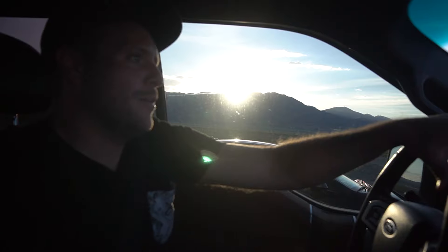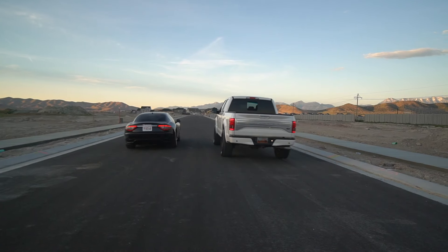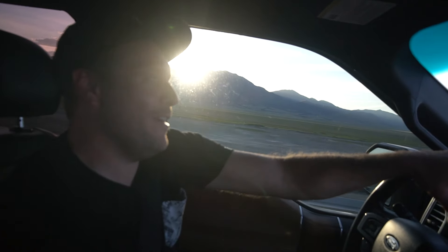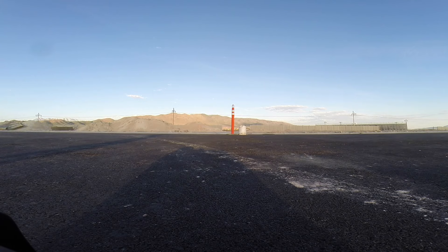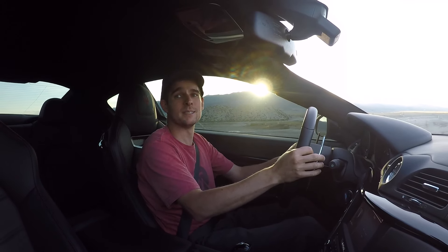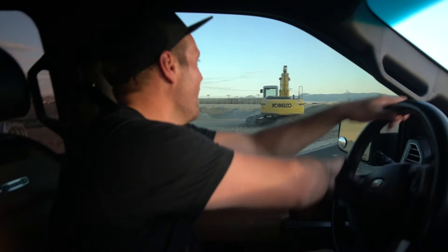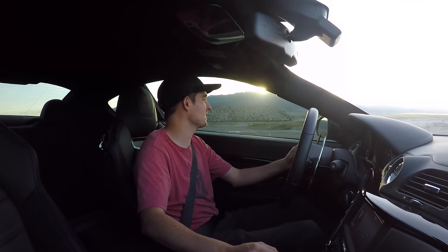Here we go! We're beating the Ford — oh yeah, easily winning! We beat the Ford. That would have been really embarrassing. I should have gone a little sooner — he beat me off the line and I spun my tires quite a bit, but it's a pretty quick truck, I'm not gonna lie.